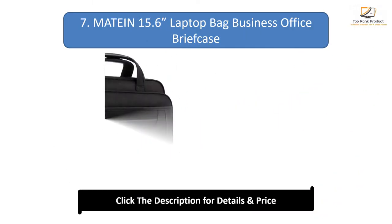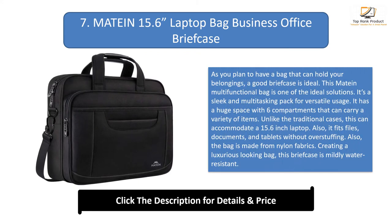Number 7: Maytine 15.6 Inch Laptop Bag Business Office Briefcase. As you plan to have a bag that can hold your belongings, a good briefcase is ideal. This Maytine multifunctional bag is one of the ideal solutions — a sleek and multi-tasking pack for versatile usage. It has a huge space with 6 compartments that can carry a variety of items. Unlike traditional cases, this can accommodate a 15.6-inch laptop. It also fits files, documents, and tablets without overstuffing. The bag is made from nylon fabrics, creating a luxurious looking bag that is mildly water-resistant. The pockets are enhanced with durable zippers and last for long, with the main compartment featuring double zippers that are easy to lock for increased safety.